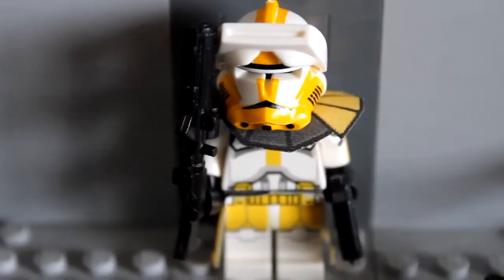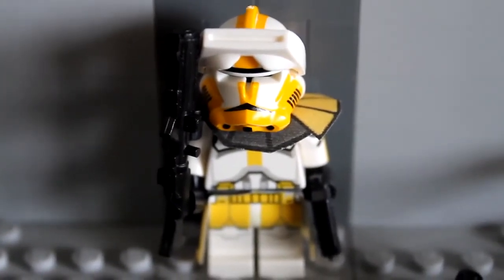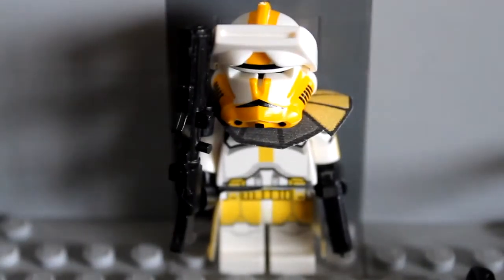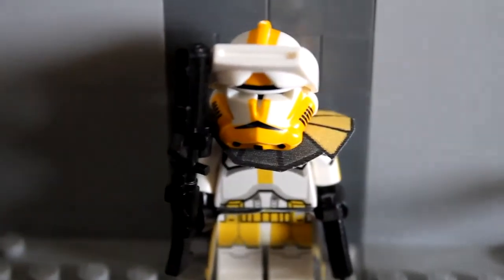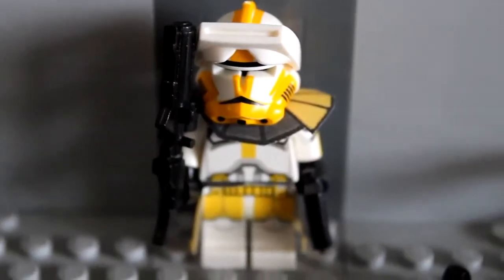Sad to say that it took me this long to get him. But I hope this review can help out with the buying of him if he does make a return to the site, which I do believe he will — because Commander Bly, who doesn't know who he is if you love the Star Wars series? And who doesn't want him as a premium custom if you have the money or you just really want a custom clone?